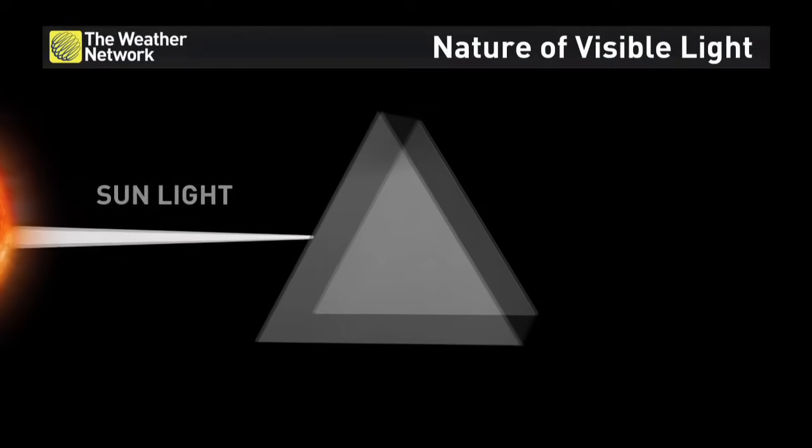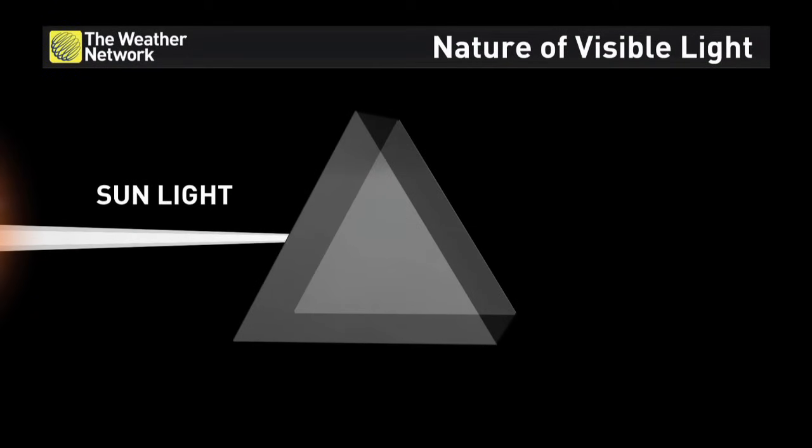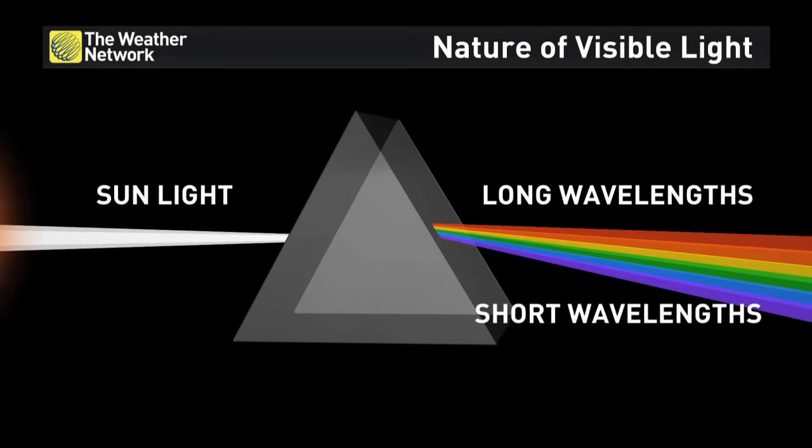What color is light? We think it's white, but it's not. Light consists of different wavelengths of color, and every color imaginable is there in light. Long wavelengths give us the red and orange colors, where short wavelengths of light give us the blue and indigo colors.